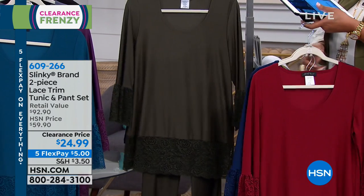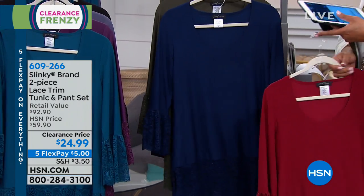And then we have it in this olive that we're calling new olive. Do we know which one is most limited? These are gorgeous colors. We're pretty good in all of these.